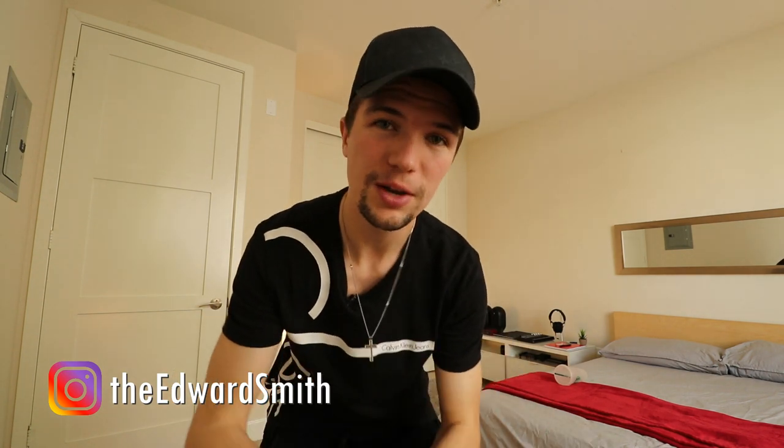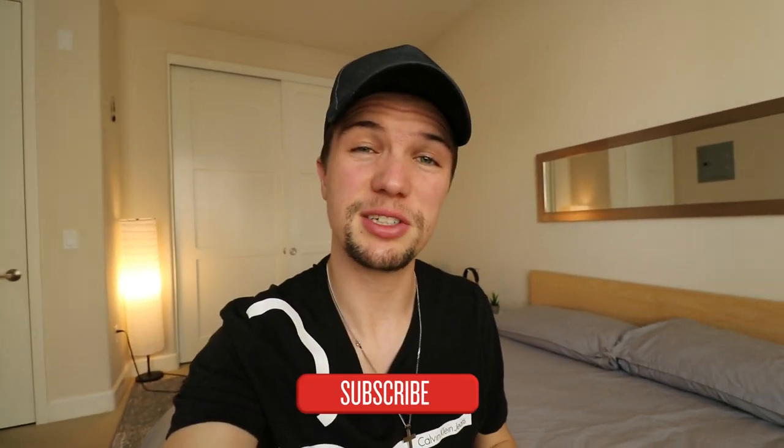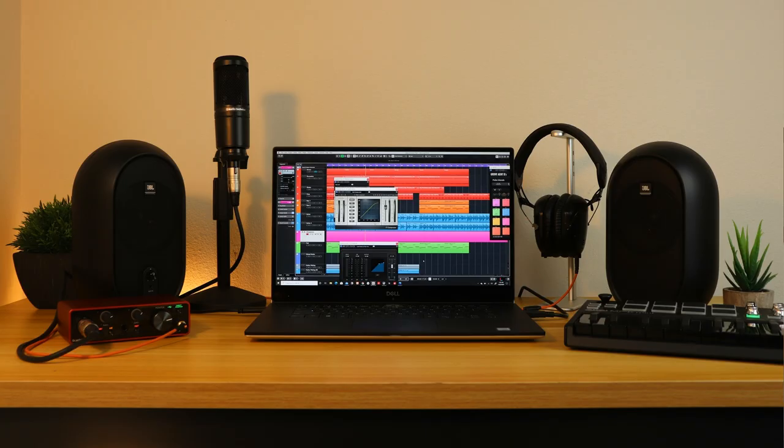I'm a university student in Los Angeles studying at UCLA and I really love music. I've always wanted to set up my own bedroom studio but never went through with it because the equipment was too expensive for a student budget or it took up too much space. Then one day I decided I'm going to build this bedroom studio and I made it look from something like this to something like this.